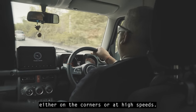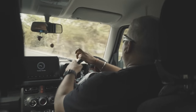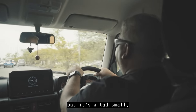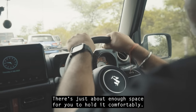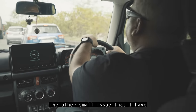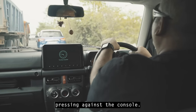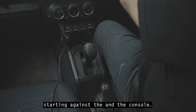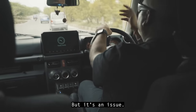There is no body roll on corners or at high speeds; the car feels very stable and planted. Experts said the steering is heavy, but it's not really heavy — it's a tad small. Especially for a big guy with broad shoulders, there's just about enough space to hold it comfortably. The other small issue is the left leg pressing against the console, which is a little uncomfortable on long drives.